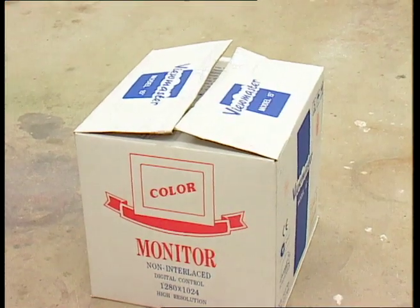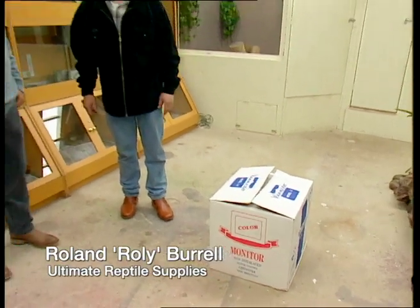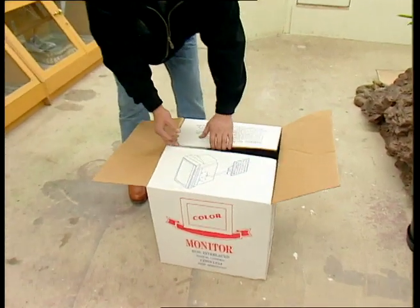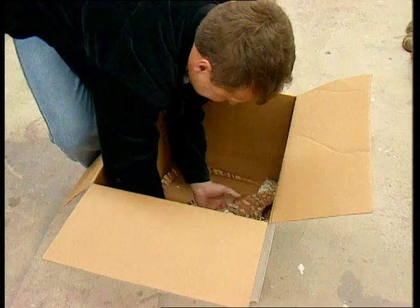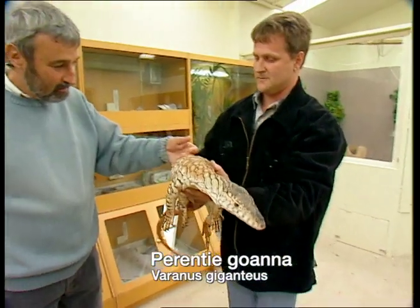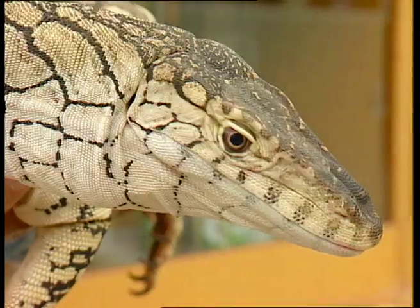I shudder to ask, but Rowley, what's in the box? This is a parenti. It's a goanna. It's one of our largest species in Australia. He's quite a placid animal. Isn't he gorgeous? Now that is a seriously beautiful animal. It's really hard to believe that this is alive. It's so beautiful.